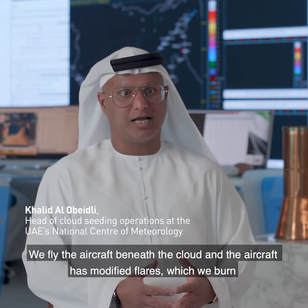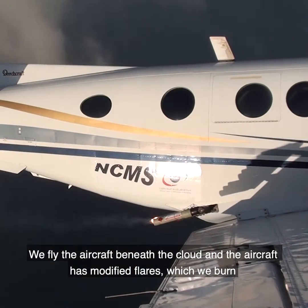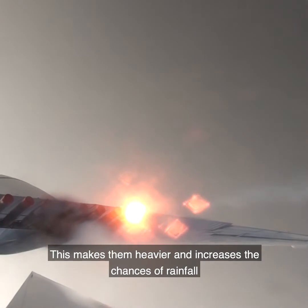The aircraft has modified flares, and that modified flare we burn it, so the salt particles are going to go in the updraft of the cloud. These updrafts carry the material to the cloud, attached to the small rain droplets.